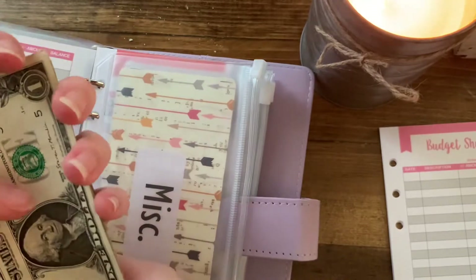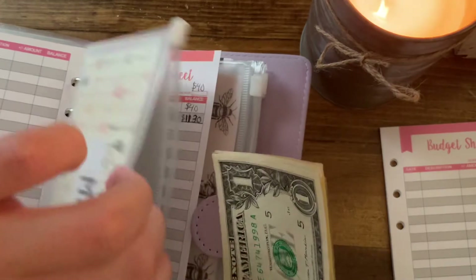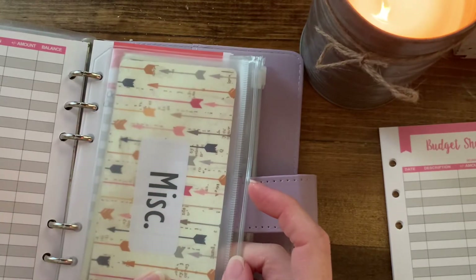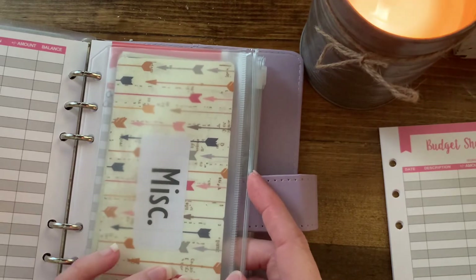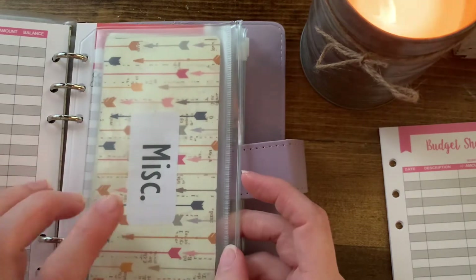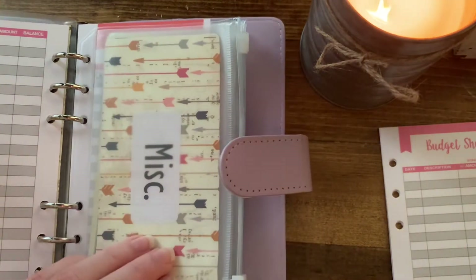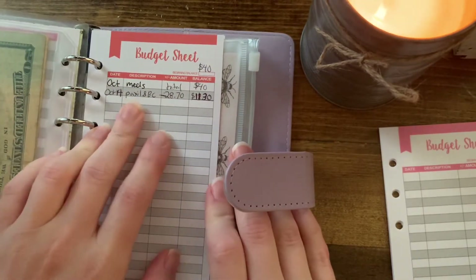So we've got $33 left for the rest of the month in miscellaneous. There's nothing else I really need that I can think of. I need to get the boys some Halloween costumes, but I'll use the money that I put into my sinking funds that I have for them.